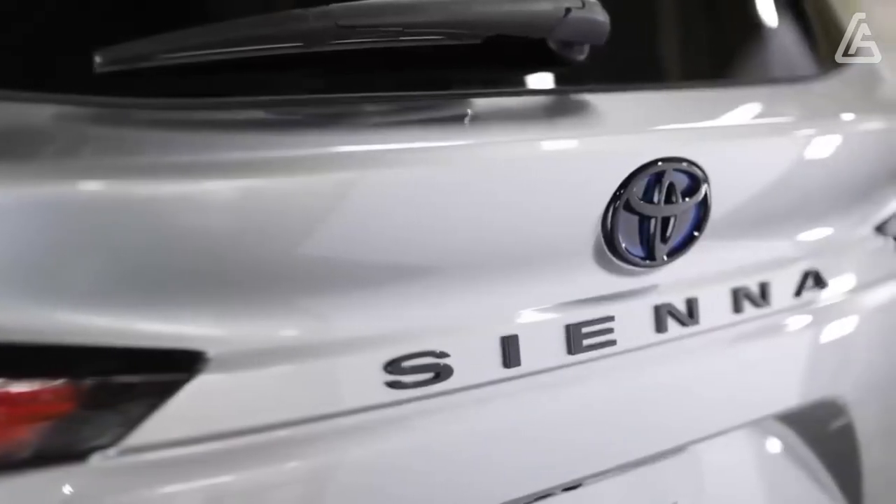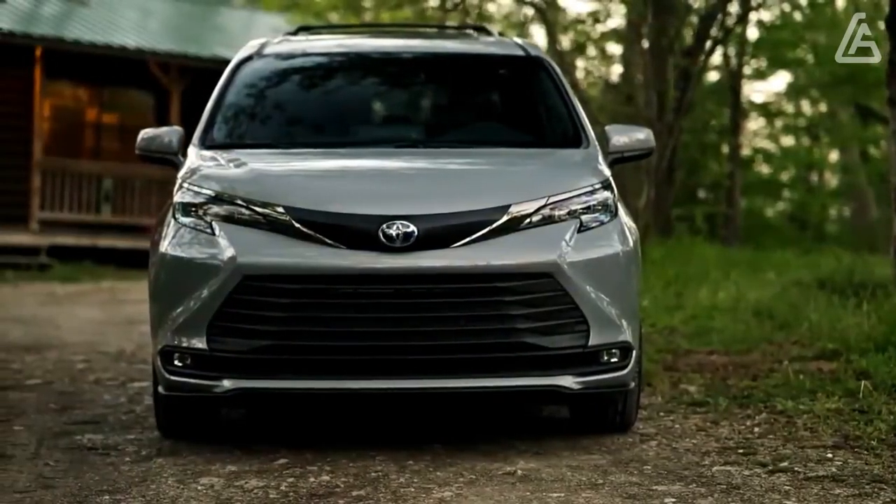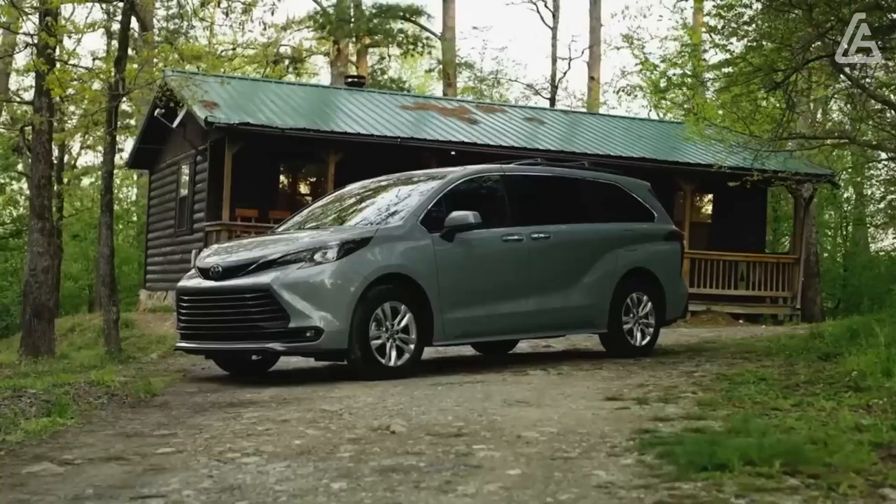The XSE, like all Sienna trims, comes standard with front-wheel drive, but adding all-wheel drive costs just $760, which seems like a worthwhile upgrade to us.